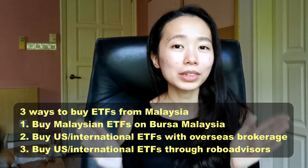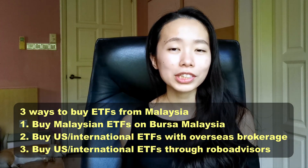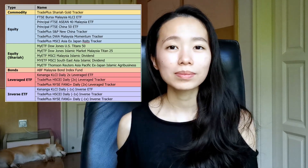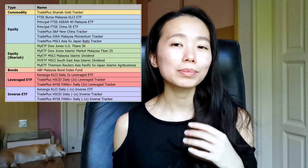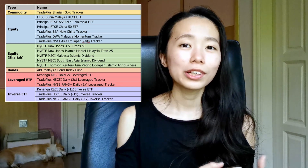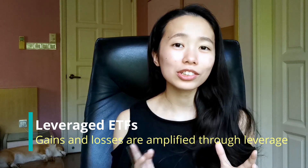Let's look at the three different ways to invest in ETFs from Malaysia: buying local ETFs on Bursa Malaysia, buying US ETFs from overseas brokerages, or through robo advisors. There are currently 19 different ETFs listed on Bursa Malaysia, tracking everything from bonds, gold, Malaysian stocks, Chinese stocks, and even US stocks. You'll also notice a different category: leverage and inverse ETFs.